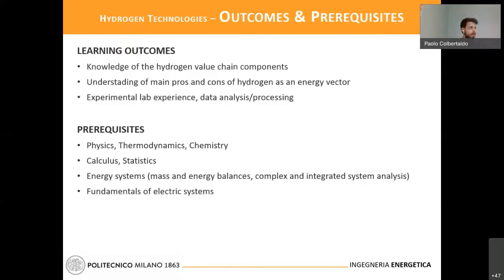The prerequisites are mostly covered by the bachelor of science in energy engineering or most engineering classes. There is also some attention on energy system aspects, so both the basic energy systems and advanced energy systems courses are favored as a base for students who enroll in this course.